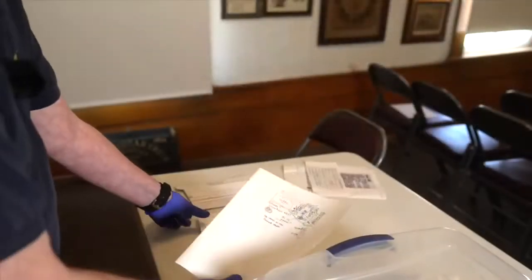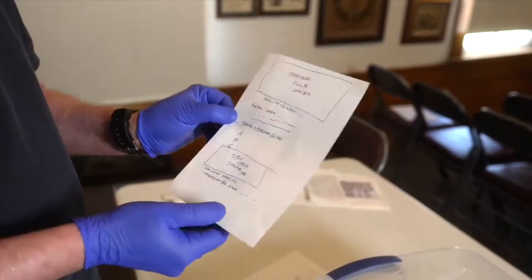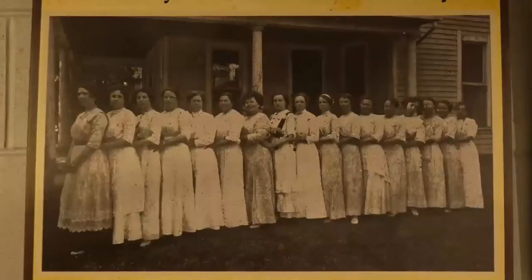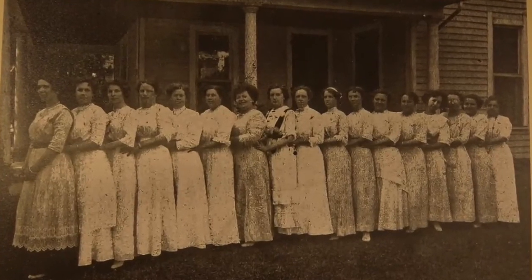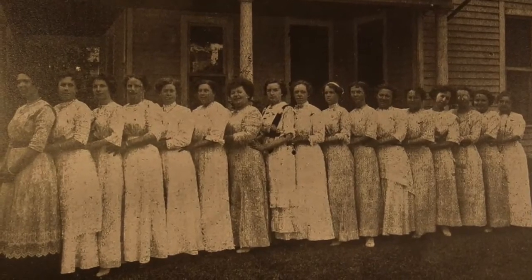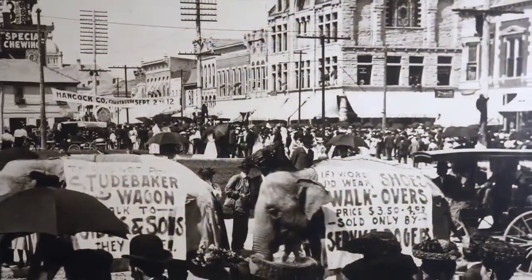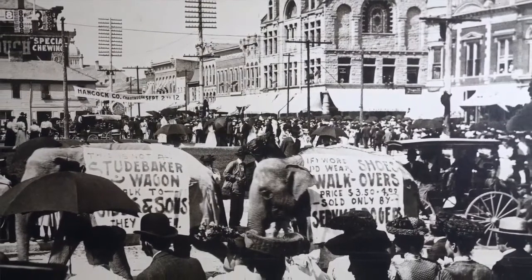We start planning on what we need to buy if we don't have it in our supply room or from a previous display. For the placard on the side, we decide what we want to put on it, because this is basically what the tour guide is going to be talking about. On this particular one, we have a picture we need to get an enlargement of. We're going to explain what the three dresses are and where they came from, and then we're going to include an ad snipped out of the Hancock County Democrat newspaper.